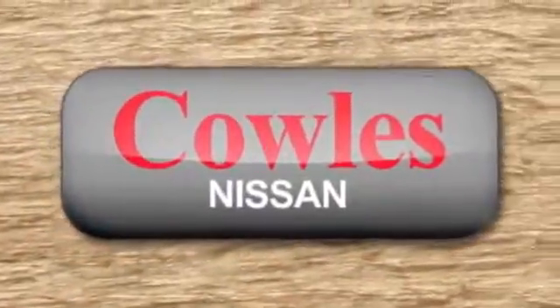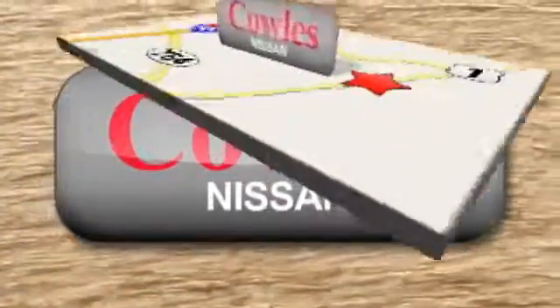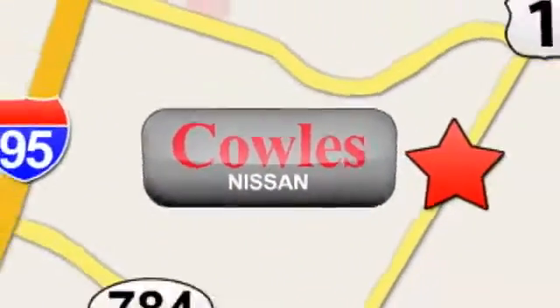You're not just a number at Kohl's Nissan — you're a family member. We're conveniently located at 14777 Jefferson Davis Highway in Woodbridge.